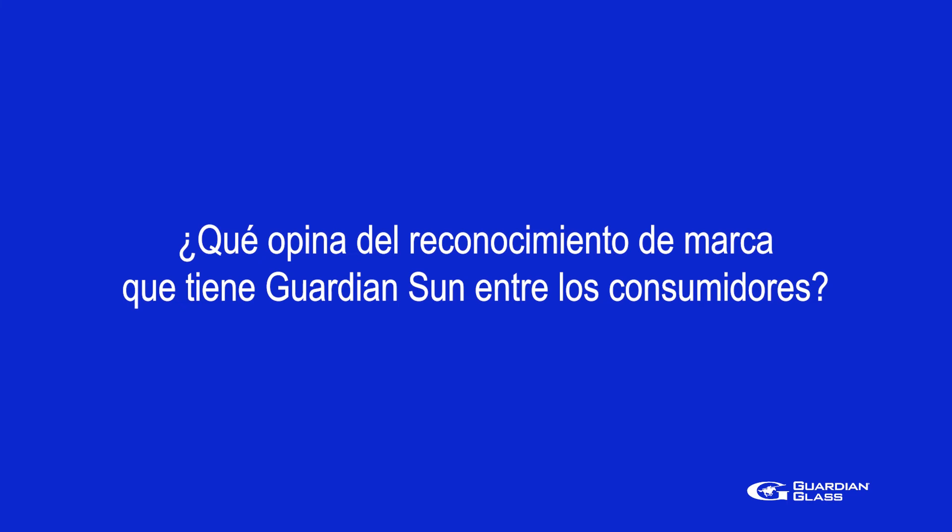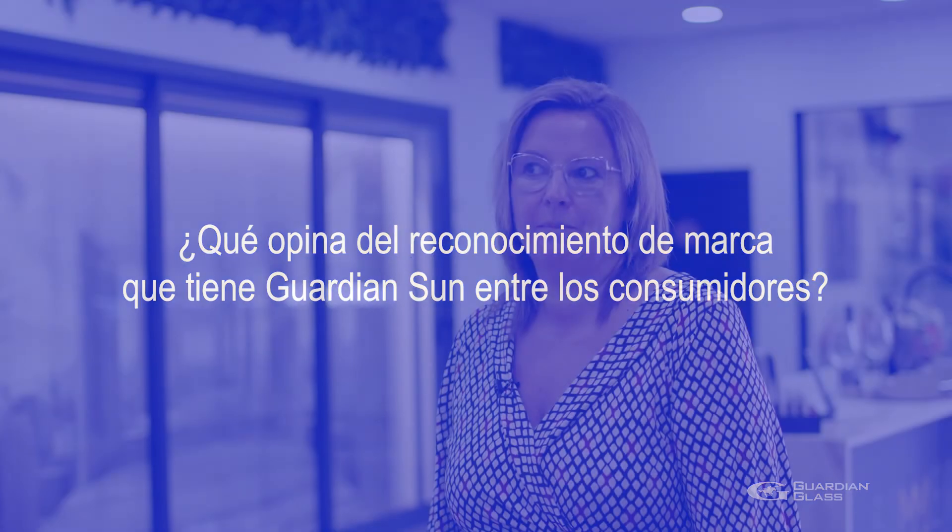We have been redeeming points for many years now, and with them we have obtained tools that help us sell much better. It is fantastic because when a client already comes knowing and being familiar with Guardian Sun, it is much easier to close the sale of that window.